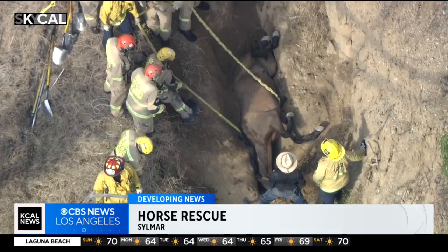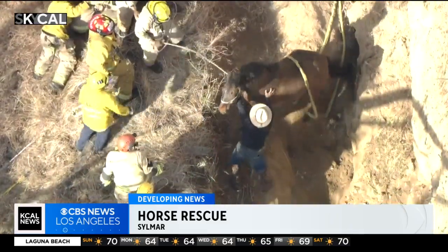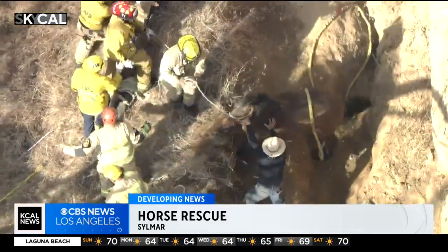Developing news in Sylmar, where a horse was rescued after being stuck in a narrow wedge. Sky Cal was over the scene on Olive View Drive, not far from Olive View UCLA Medical Center.